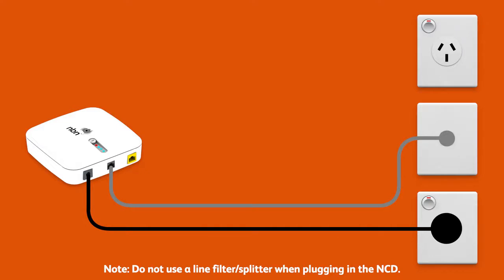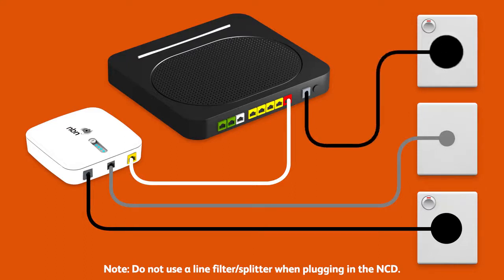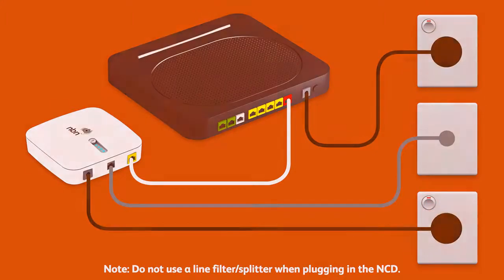Now it's time to plug in your Internode modem. First, use the supplied Ethernet cable to connect your modem's WAN port to the gateway port on your NCD. Next, use the power cable to connect the power port to an electrical outlet. Finally, make sure the electrical outlets for both devices are switched on and press the modem's power button to turn it on.